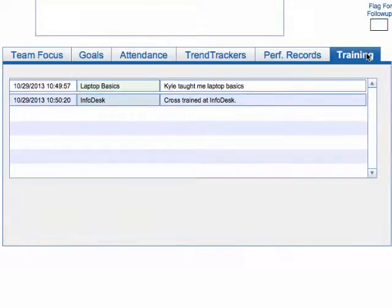We also look at our training trackers where the employees have put in what they've been trained on. You can see this person's been trained on Laptop Basic and InfoDesk.